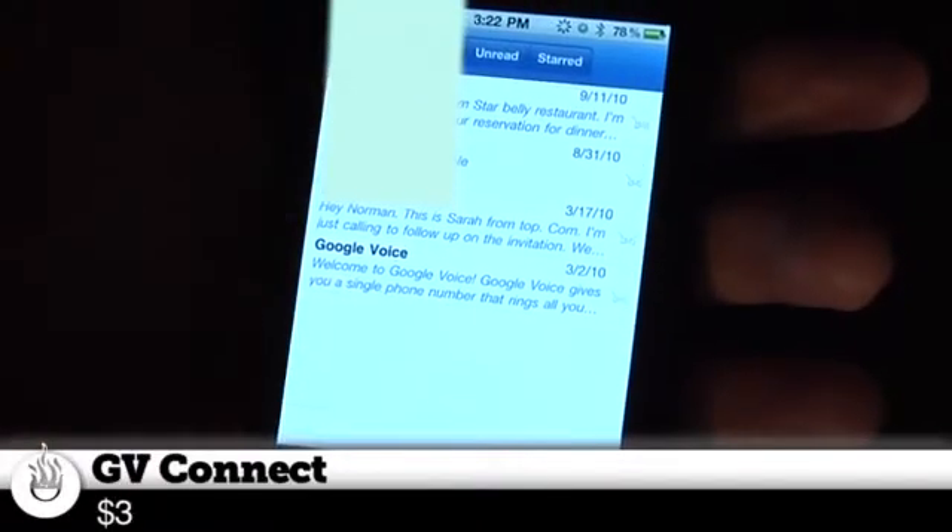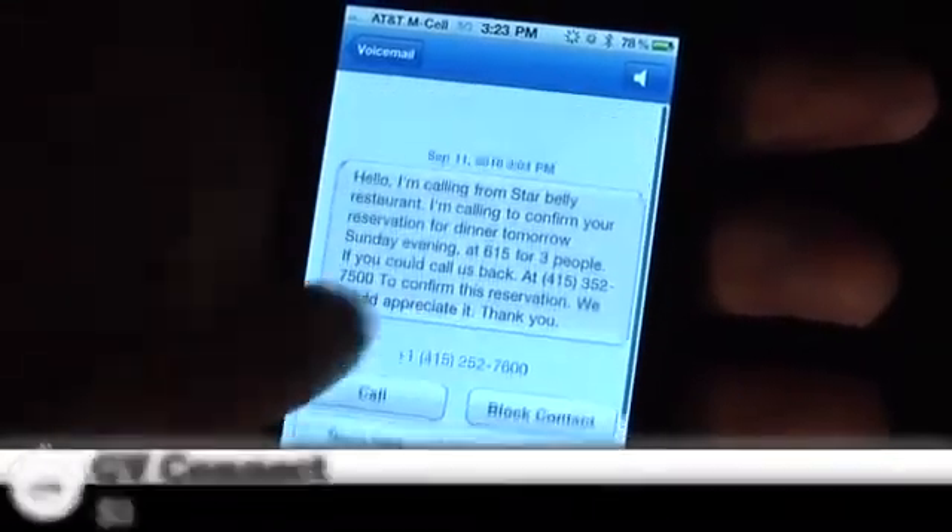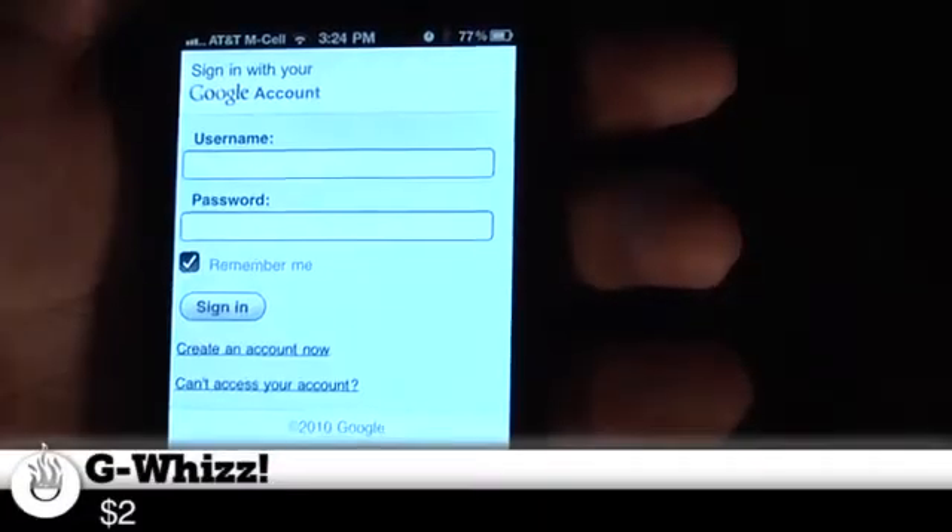GV Mobile Plus — $2.99. It's the best of the three. GV Connect also works, it's pretty good, also around $2.99. Don't get G-Wiz — it's just a crappy web front end, a crappy front end for the web interface.